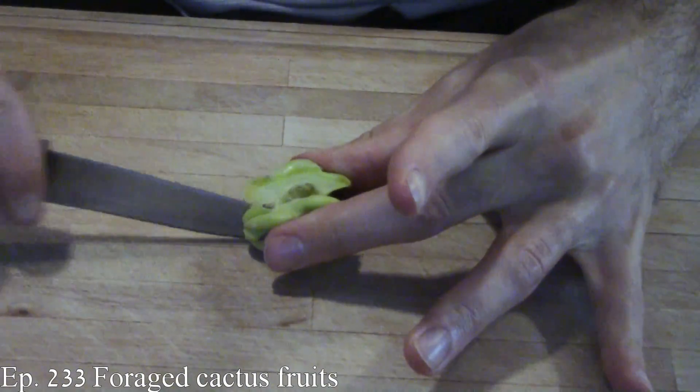Hi hi hi everybody! So last week I talked about some foraged cactus fruit that I found while I was out in California.